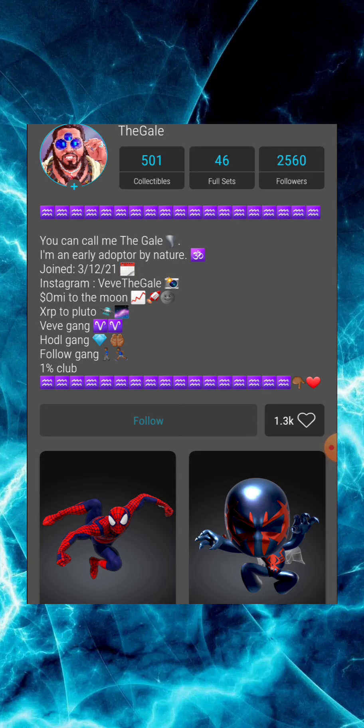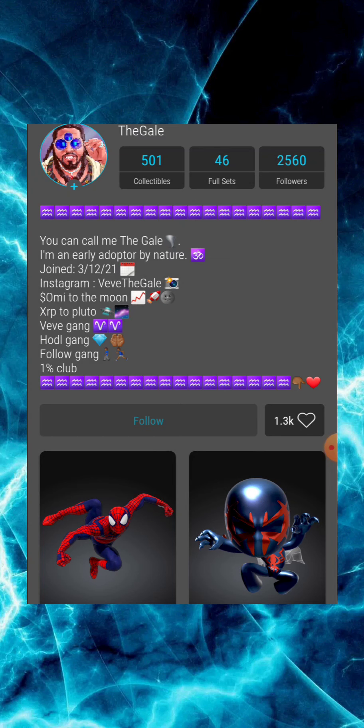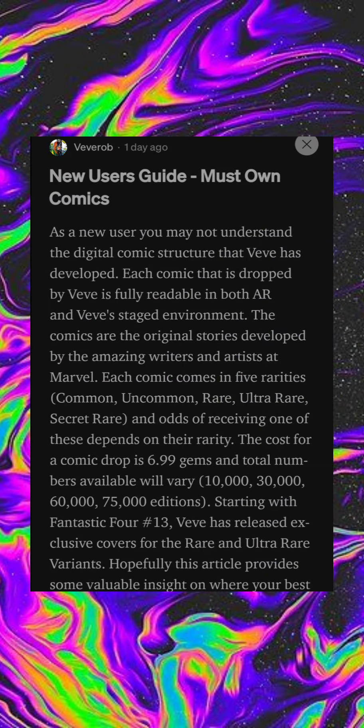This time it's from BB Rob on the Medium app, and this is going to cover comics that you might want to take a look at if you're a new user on VeVe. Don't take this as financial advice, but take what you can from the comics and apply it as best as you can. Without further ado, let's breeze into it — New User's Guide: Must Own Comics, by BB Rob on the Medium app.